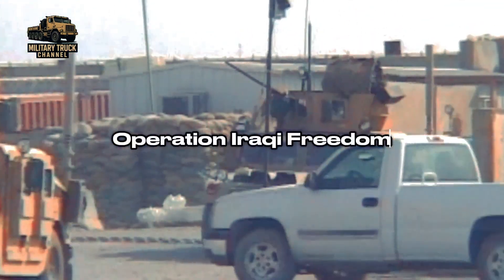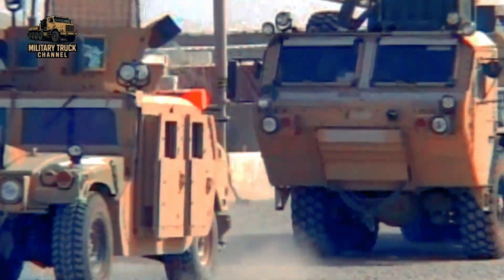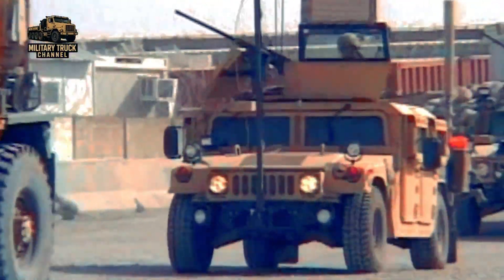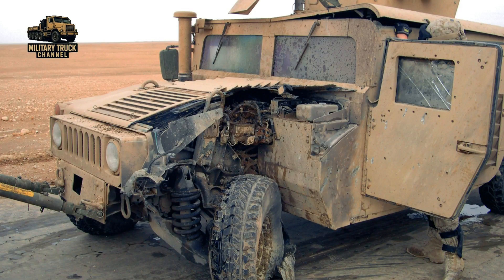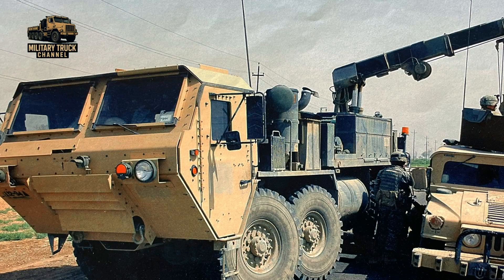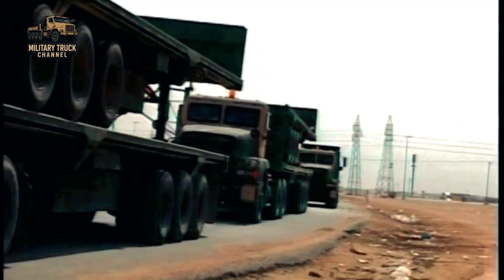In the early 2000s, the M984 series re-entered combat during Operation Iraqi Freedom, where it became one of the most heavily utilized support vehicles on long-range supply convoys. The wrecker rescued HMMWVs hit by roadside bombs, recovered heavy tank transporters bogged down in soft terrain, and pulled overturned tactical trucks along MSR routes. Its rugged off-road mobility made it invaluable for recovery teams navigating narrow urban streets, desert highways, and unpaved rural paths.